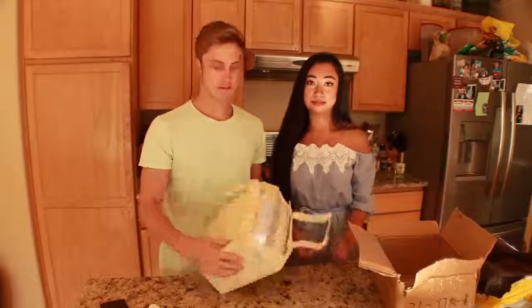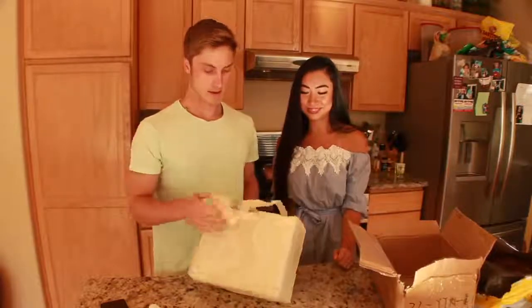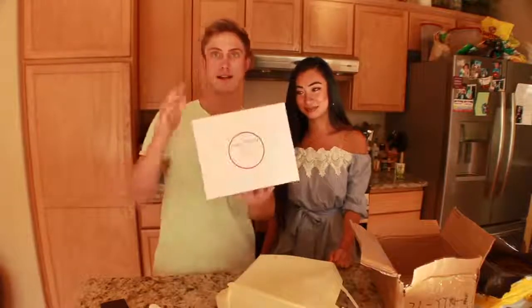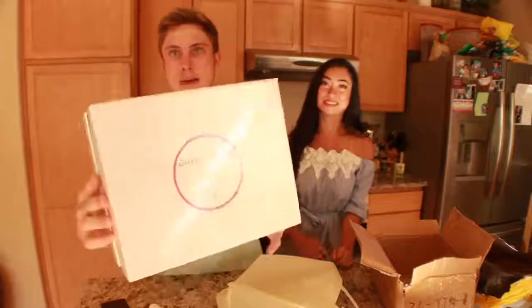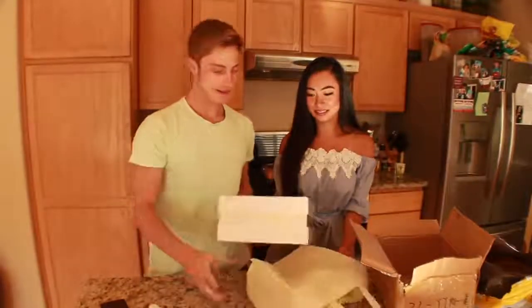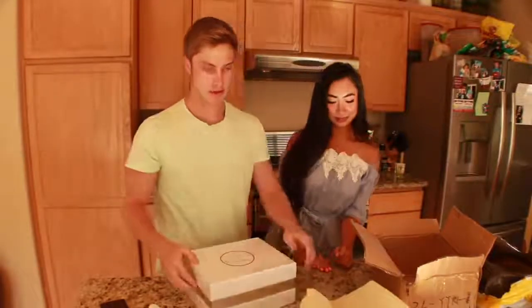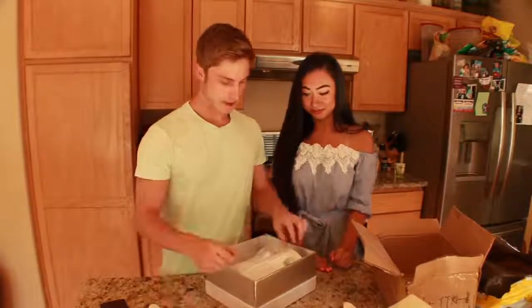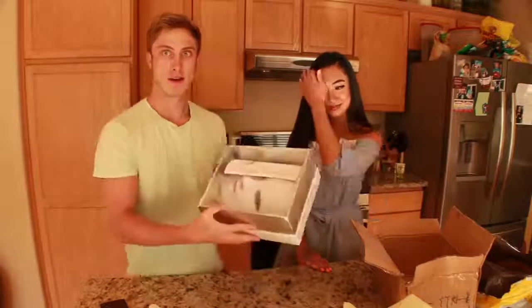Looks like it comes with a little carry bag and we have the product right here. It's by Savvy Beauty — not sure if you guys can see that well — but the packaging looks pretty good, so let's go ahead and open it up.